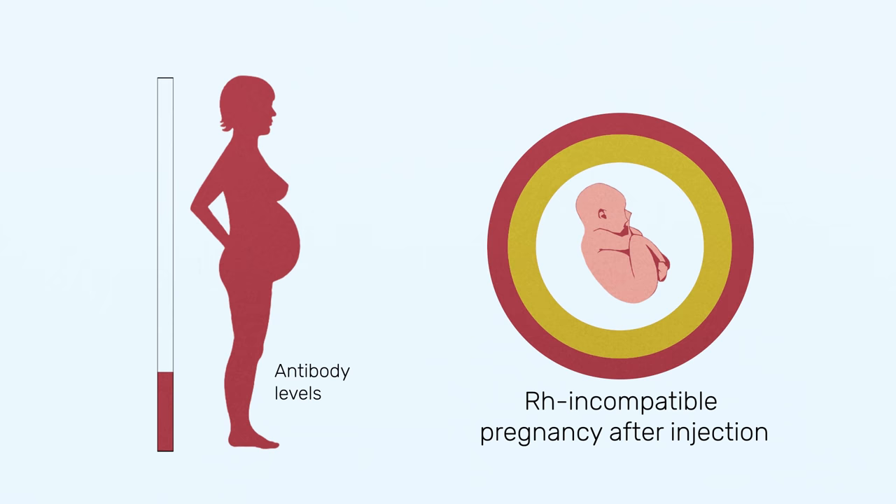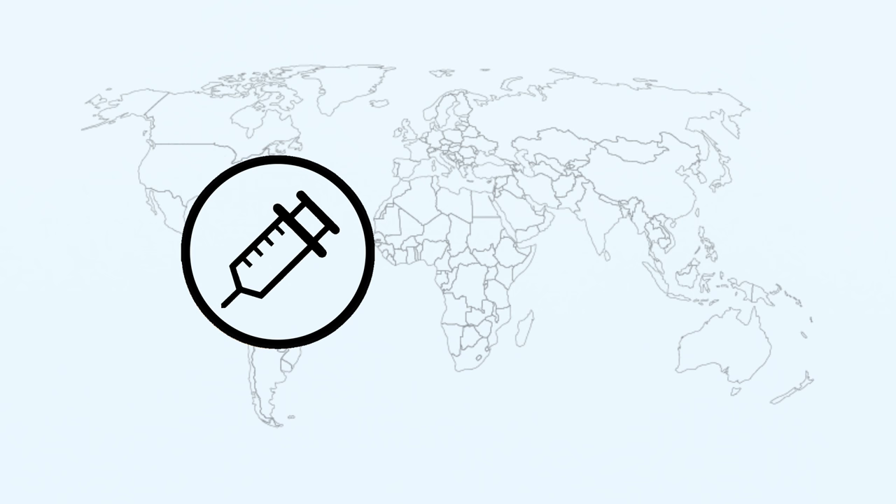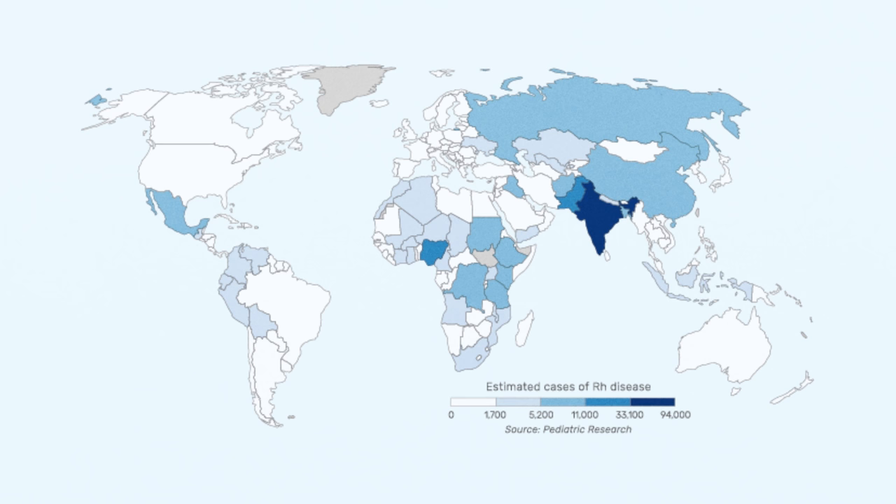Today, Rh disease is virtually eradicated in wealthy nations like Canada, where the injection has become routine for at-risk pregnancies. But this cure only works if women can access the injection through an adequate healthcare system. In much of the world, this is still out of reach for many women, making the death and devastation of Rh disease a modern reality.